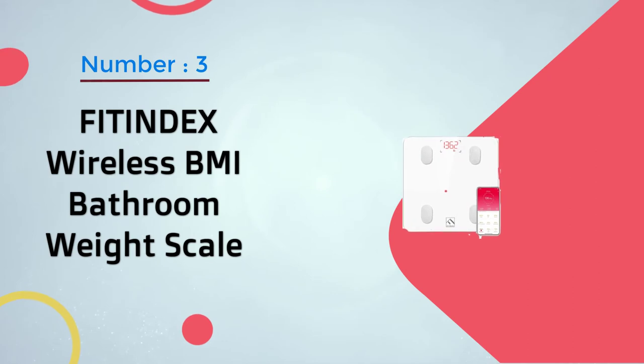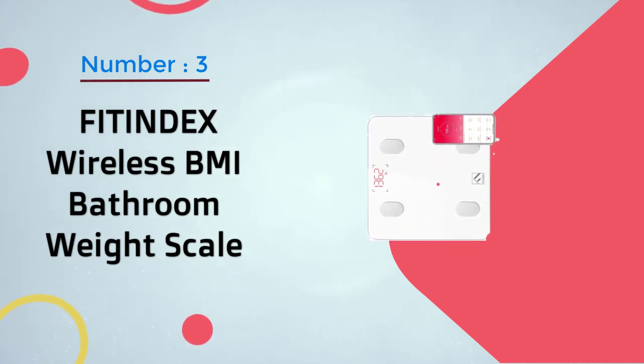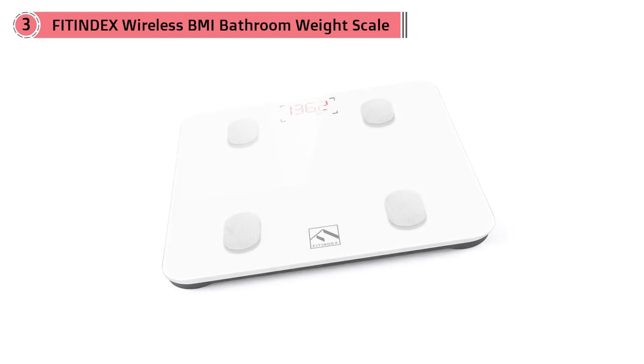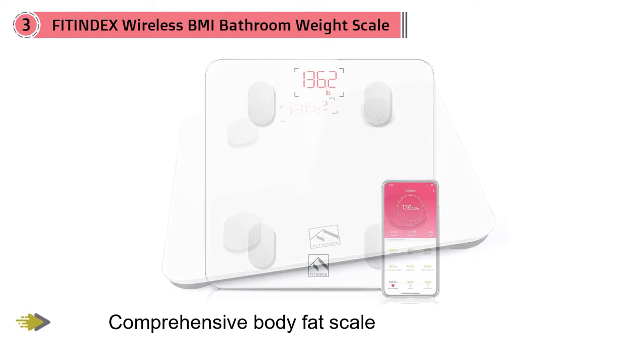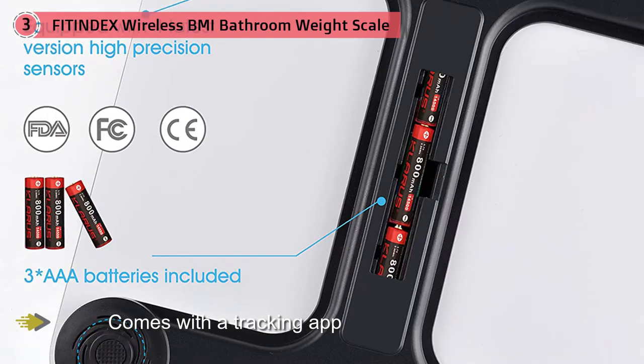Number three: Fit Index wireless BMI bathroom weight scale. The Fit Index scale is a comprehensive body fat scale that also comes with a tracking app to monitor several health indicators. This Bluetooth scale uses bioelectrical impedance analysis to measure BMI, fat, water, muscle, protein, and a host of other metrics.